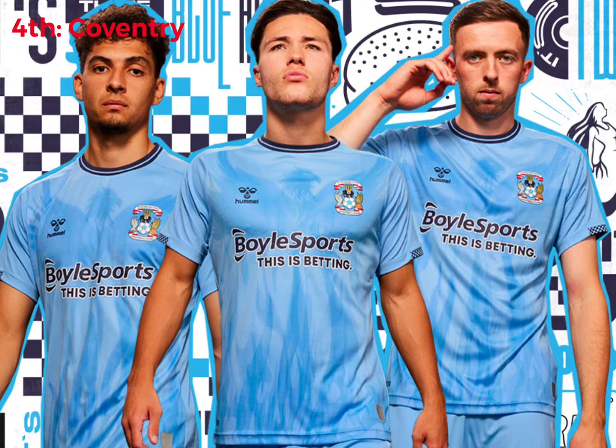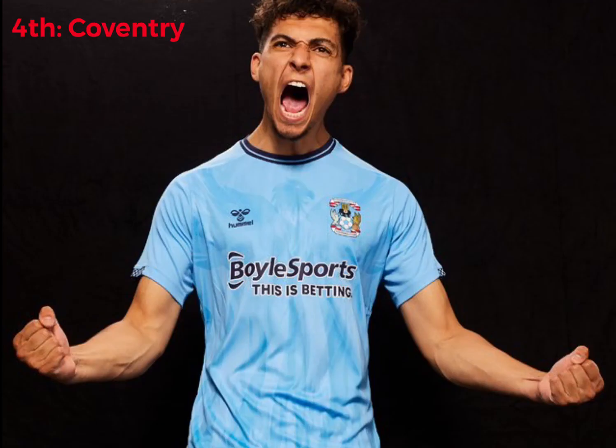4th place, Coventry. I'm probably being biased because it's a light blue kit like Man City's, but this kit looks really clean and nice. Hummel have done an amazing job with kits this year. The collar's nice, the detail as well looks nice. Very nice kit overall — that's why it's 4th.